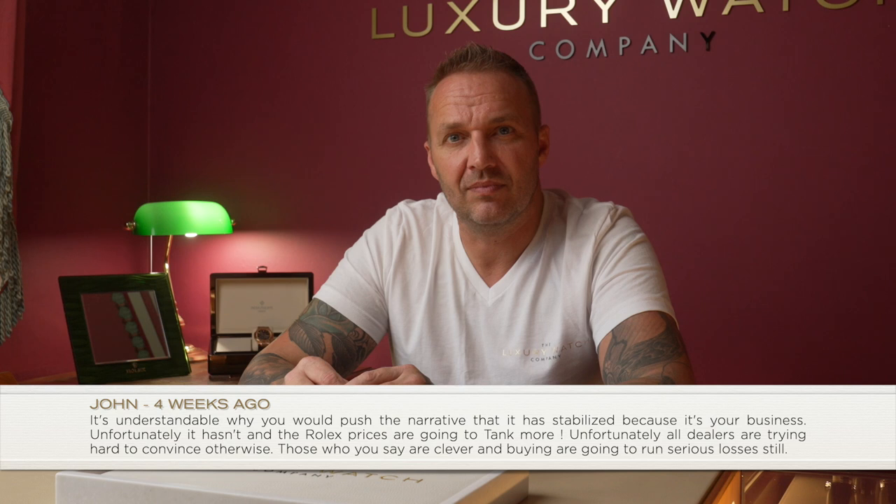We've been selling more big pieces — £30k to £40k models — in the last six weeks than we have all year. Collectors and investors are coming out, buying one, two, or three at a time. No one has a crystal ball, but I've been in this business a long time and have a good track record of reading the market. I can say the market has stabilized and we've seen an influx of buyers. I'd like to know if you actually own any watches.